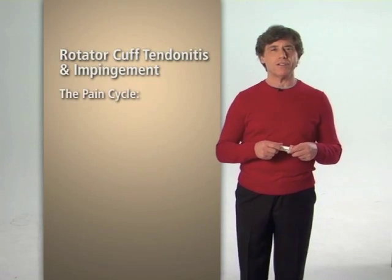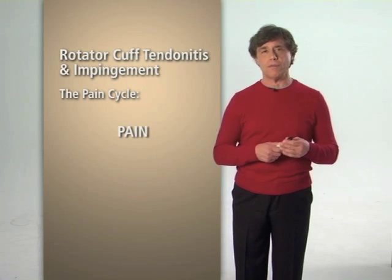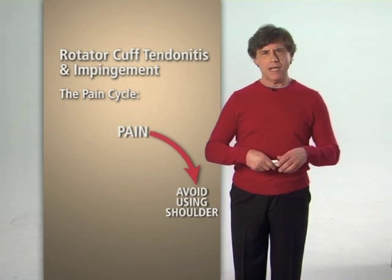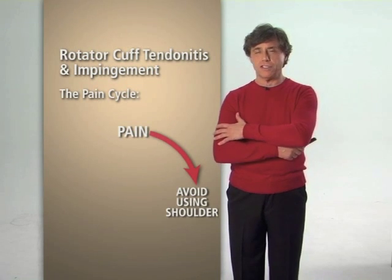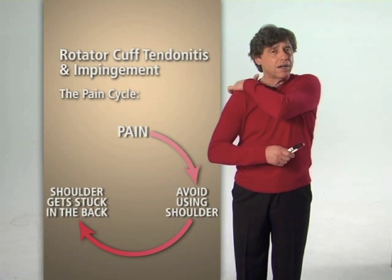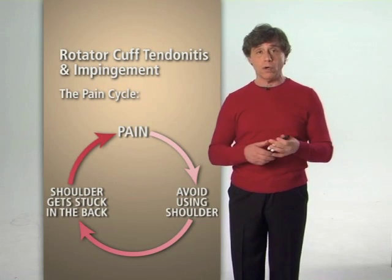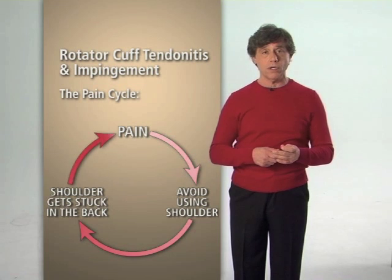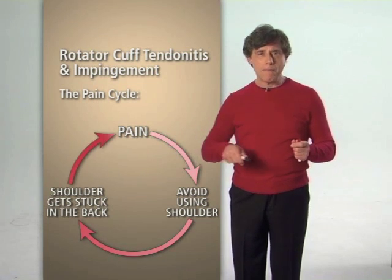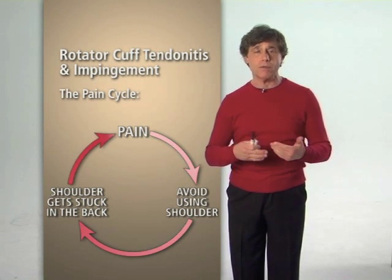Let's talk about what I call the shoulder pain cycle. When you have pain in your shoulder as a result of impingement and inflammation, you avoid using your shoulder. As you avoid using your shoulder — that is, you favor it — the shoulder scars down or gets stuck. When this happens, the pain increases even more, and as the pain increases, you avoid using it even more. We get into an increasing pain cycle, a cycle that we have to break with treatment.